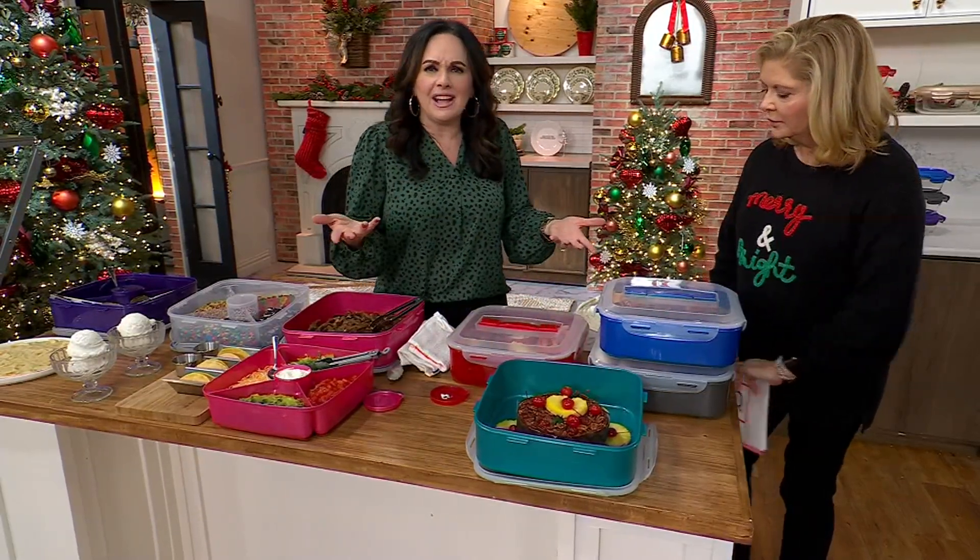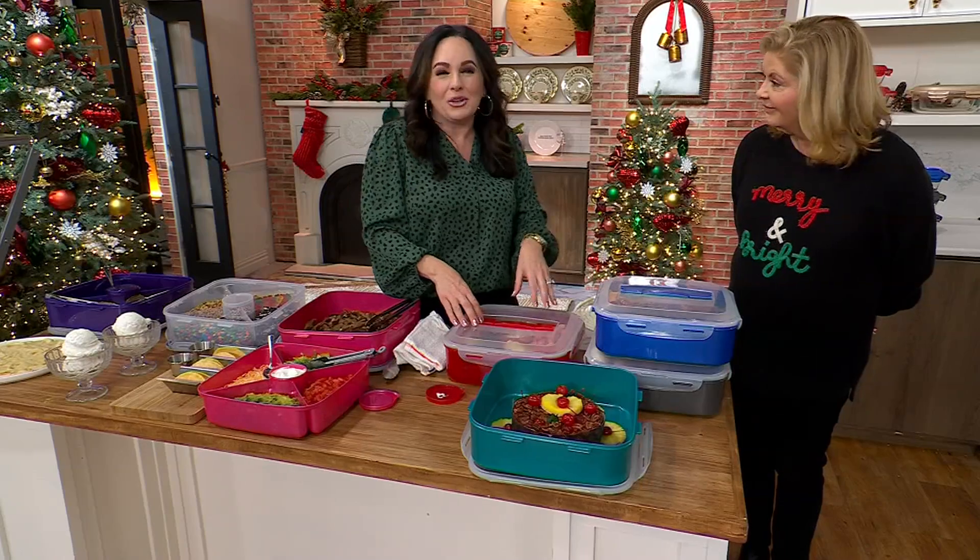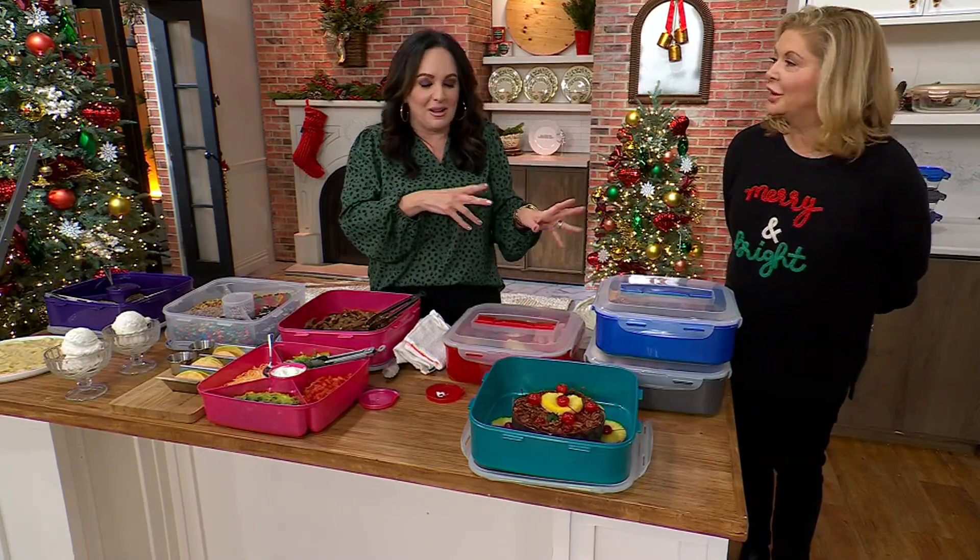What about your Thanksgiving leftovers? Maybe in one you've got your mashed potatoes, your stuffing, your corn pudding, your green bean casserole. I mean, can you tell I'm hungry this morning?